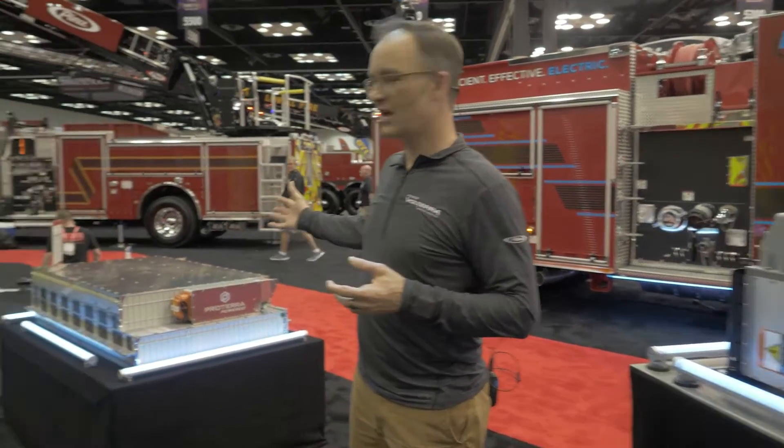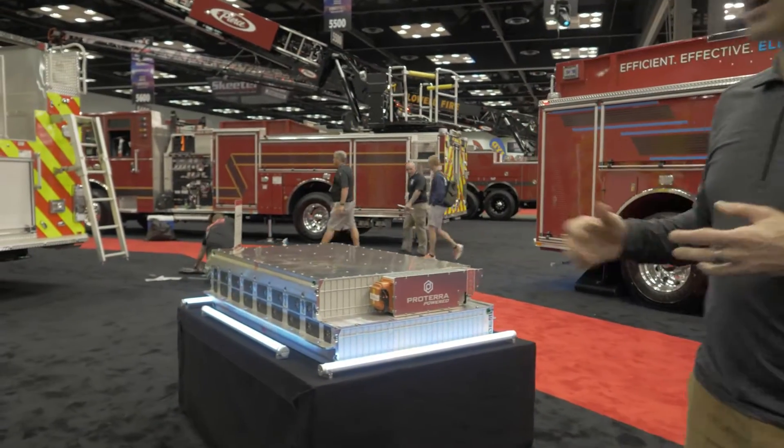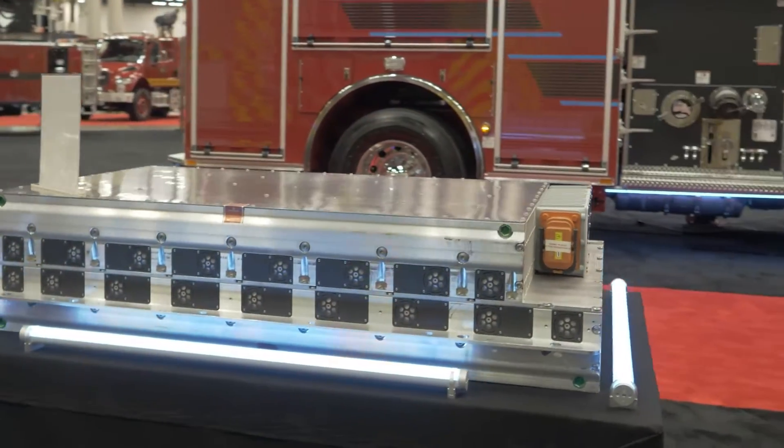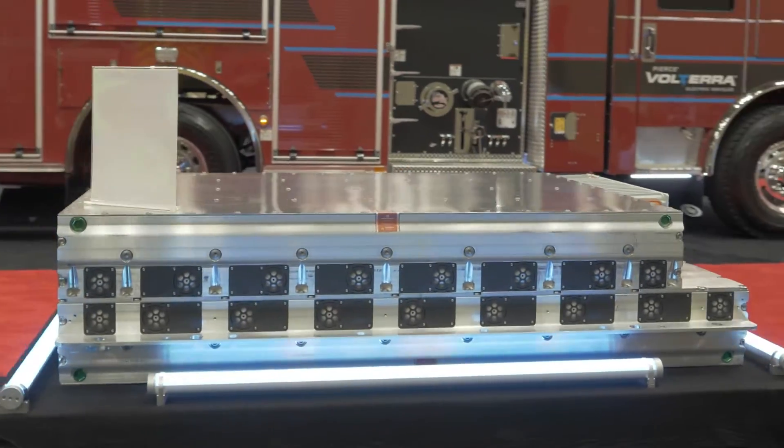Moving on, we also have a high voltage battery on display. Each Volterra vehicle is outfitted with two of these high voltage batteries. They are 122 kilowatt hours each, so we have that on display as well.